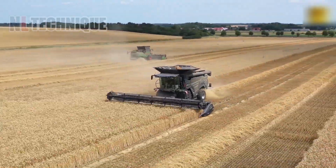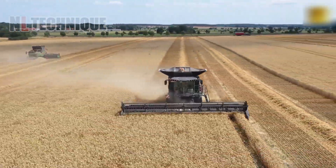The harvester, hard at work on the wheat farm, harvesting with precision and power.